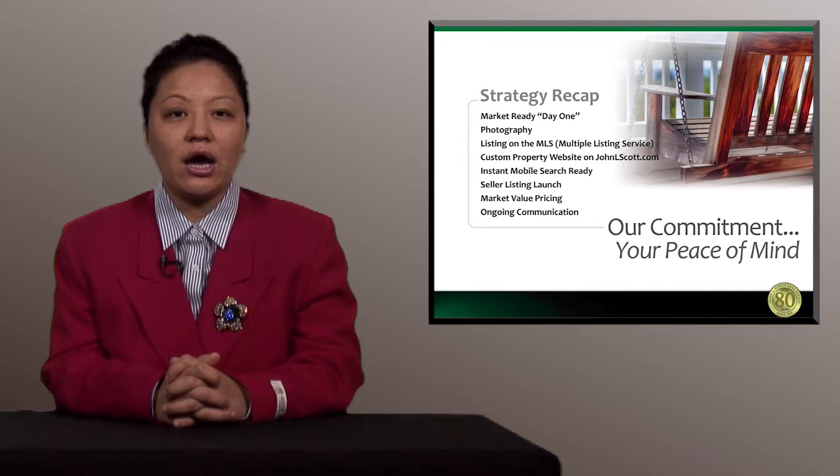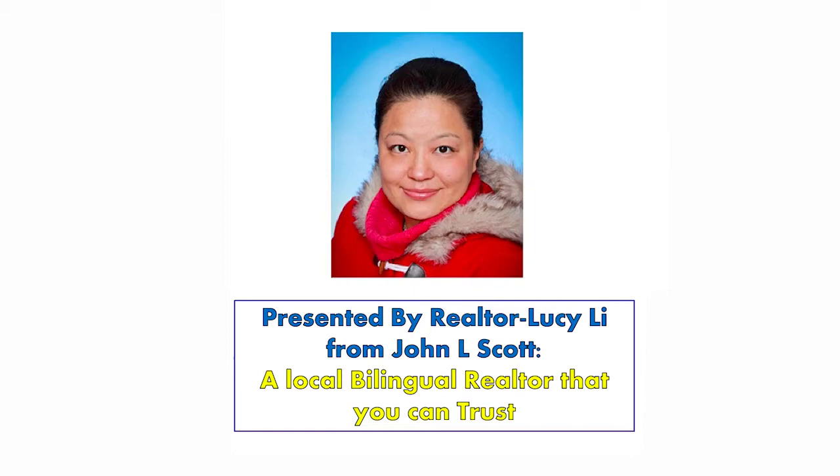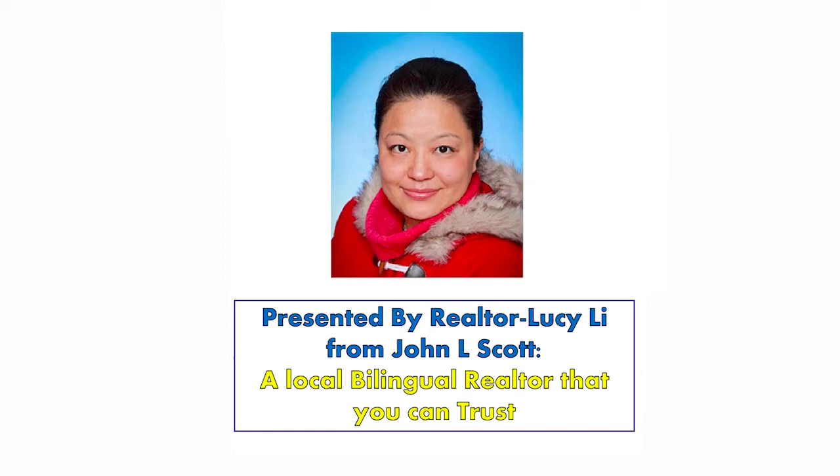My mission and goal is to give you the best home selling experience possible and also help you get your home sold as fast as possible with the maximum dollar amount. Thank you for viewing my video. Here is my information — let's get started now to list and sell your home.